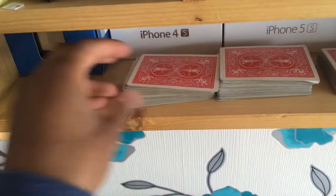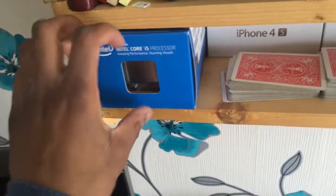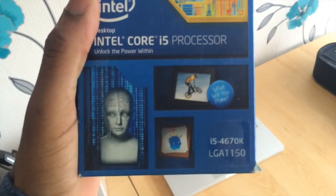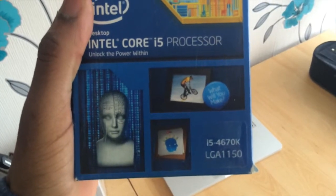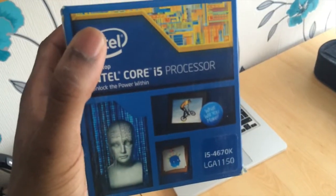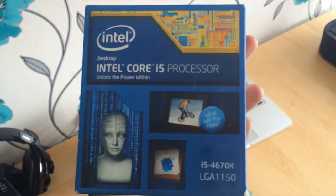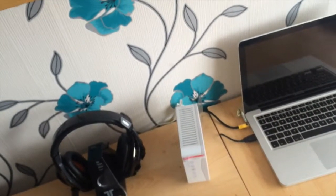Next up, if we just move these aside, we have our CPU, which is the i5 4670K Intel Core i5 processor. This is an amazing one. It maxes out pretty much any single-core game, so it's going to be a beast and it's going to be amazing to play on.